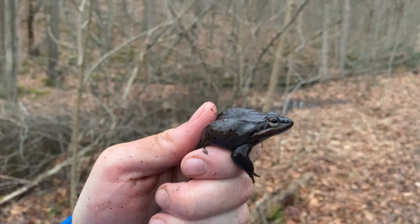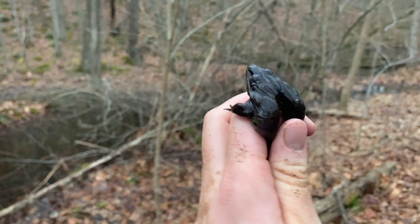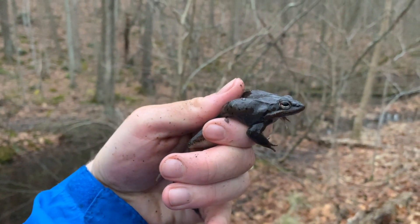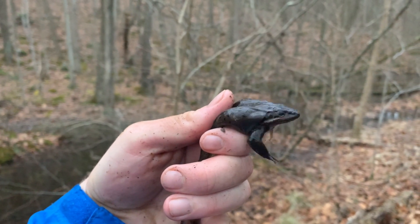As you can probably hear, there's a whole chorus of them calling over there. So we're probably going to catch some more. Hopefully we'll find a female — females are usually a lot prettier in this area. Oh, look at him go.